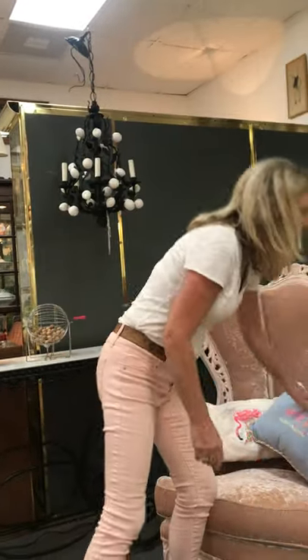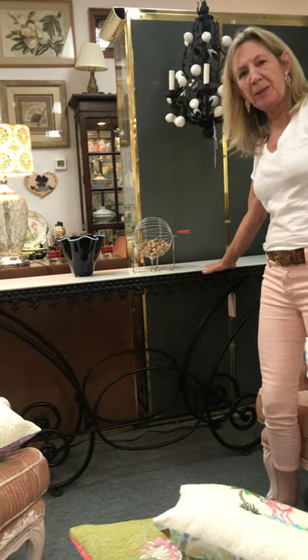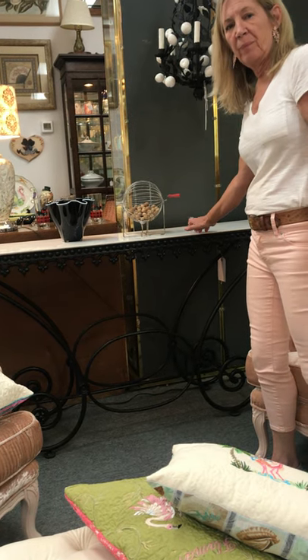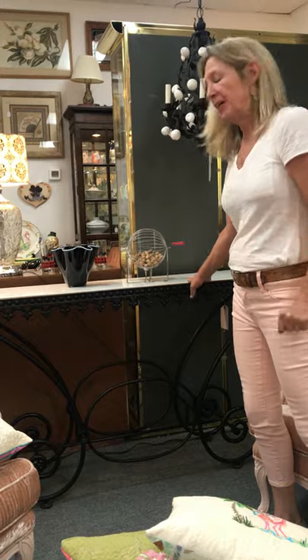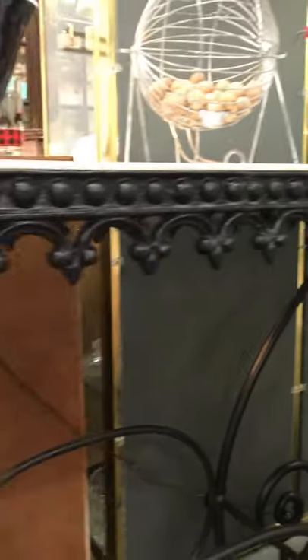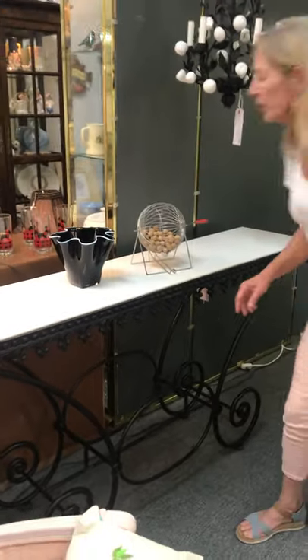We also have this beautiful vintage pastry butcher table. This is French — cast iron with the top, and it's supposed to keep everything nice and cool. Look at the little fleur-de-lis on it. It makes a nice sofa table, or just sitting out in the living room with these two chairs. It looks exceptionally nice. I love this. I think this is really pretty.